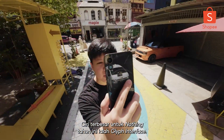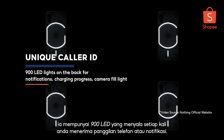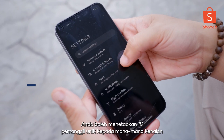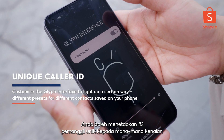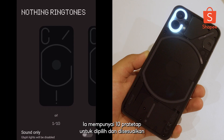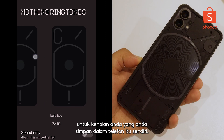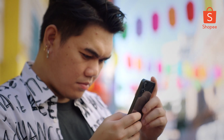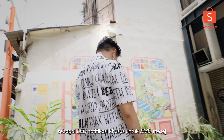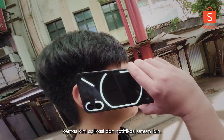The biggest feature for NOTHING this year is the Glyph interface — 900 LEDs which light up whenever you receive a phone call or notification. You can set a unique caller ID to any contact using presets from the Glyph interface settings. It has 10 presets to choose from and to customize for your contacts saved in the phone. As for notifications, the Glyph interface will serve as a dedicated notification LED for SMS, chats, app updates, and other general notifications.